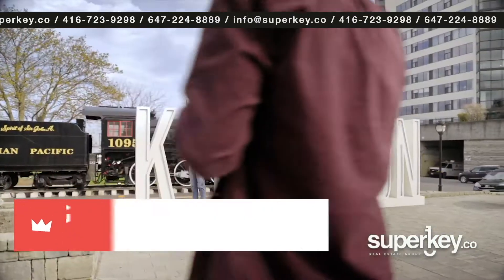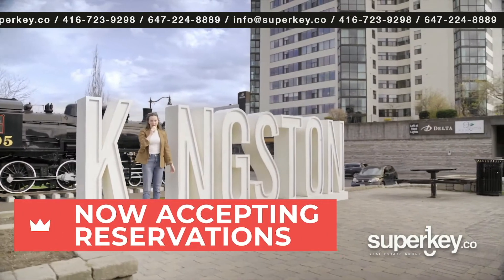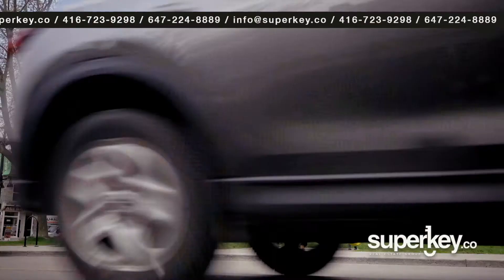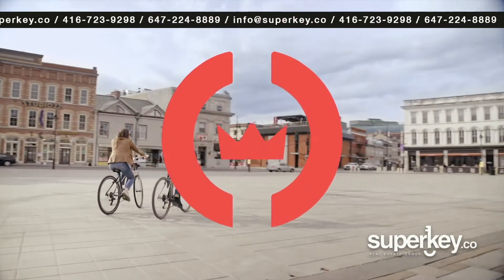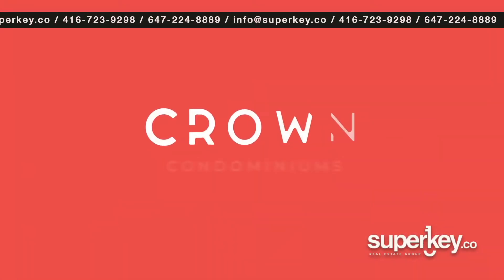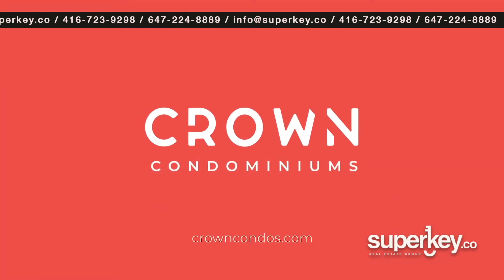We're now accepting reservations for this once-in-a-lifetime opportunity to experience condo living in a historic building right on Princess Street. Kingston is your kingdom. Let Crown Condos be your throne. Reserve your space now at crowncondos.com.